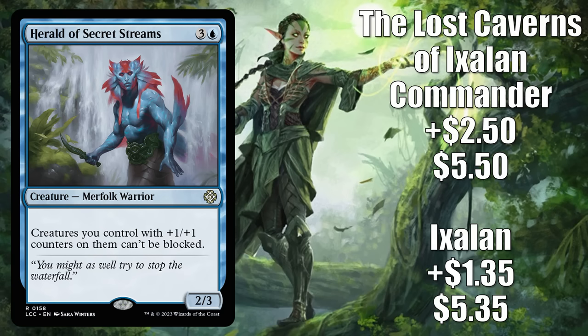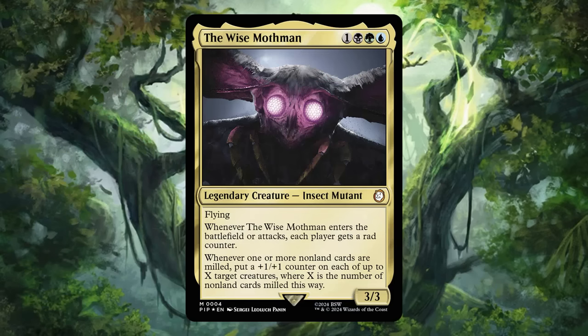Number 14 is Herald of Secret Streams. The Ixalan copy goes up $1.35 to $5.35 — a 34% increase. The Lost Caverns of Ixalan Commander copy goes up $2.50 to $5.50, an 83% increase, from the Explorers of the Deep Commander deck. Prior to a couple weeks ago, this was a fairly popular commander card, most played in Hackball of the Surging Soul. But Fallout is now pushing this card too, as players want to upgrade the Mutant Menace Fallout deck or build fresh around its front-facing commander, the Wise Mothman.